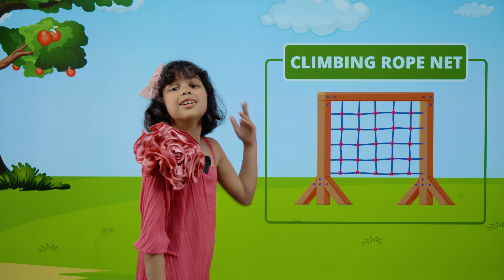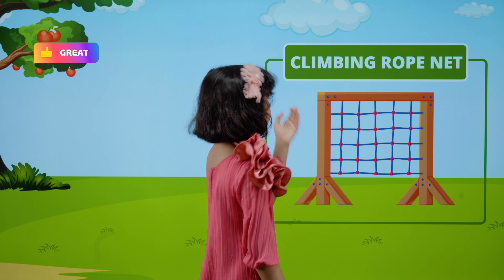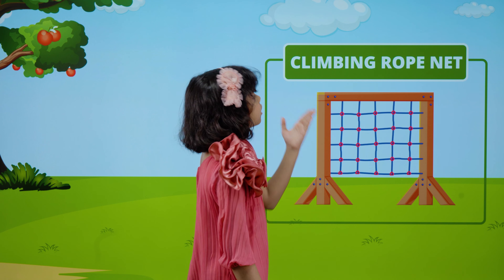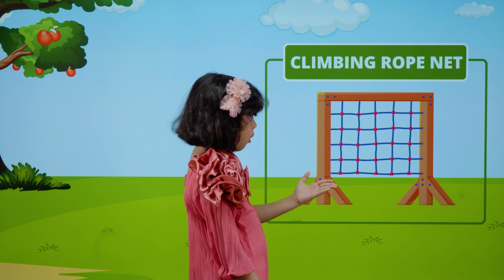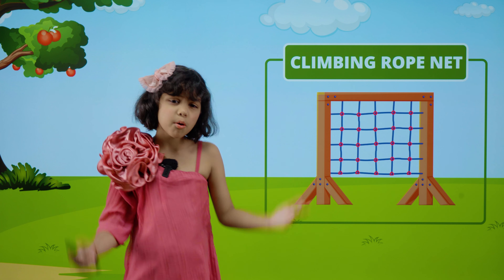This is a climbing rope net. C-L-I-M-B-I-N-G. Climbing. R-O-P-E. Rope. N-E-T. Net. Climbing rope net.